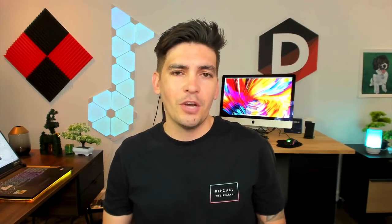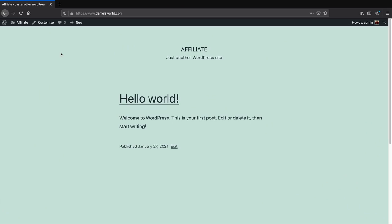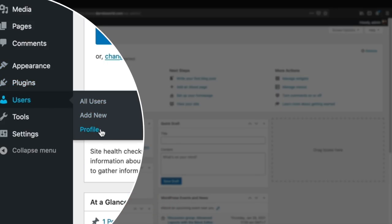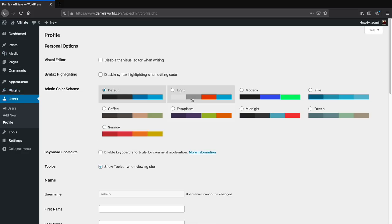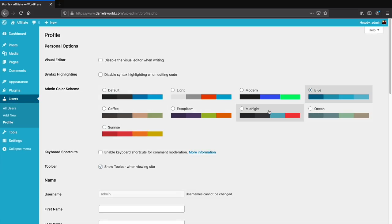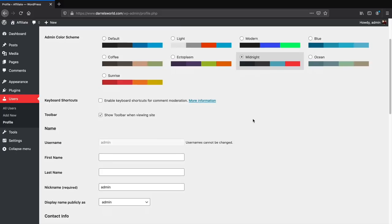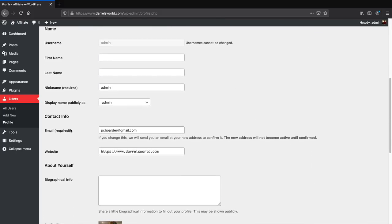Congratulations — you now have your website and it is live on the Internet. Now in this next section I'll show you how to build your website using the drag-and-drop page builder called Elementor. We need to change some small general settings in the back end. Go to Users and then Profile. You can change the interface style — I usually go with midnight or modern, and for this video I'll go with midnight. Under Contact Info you can also change your email.